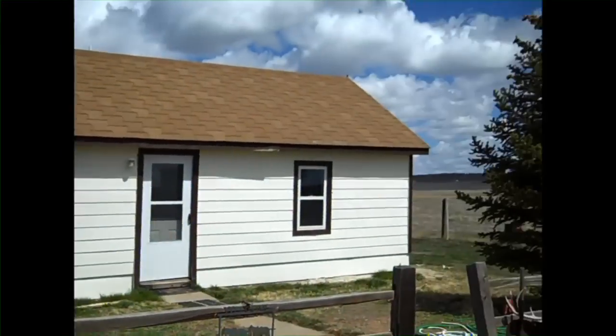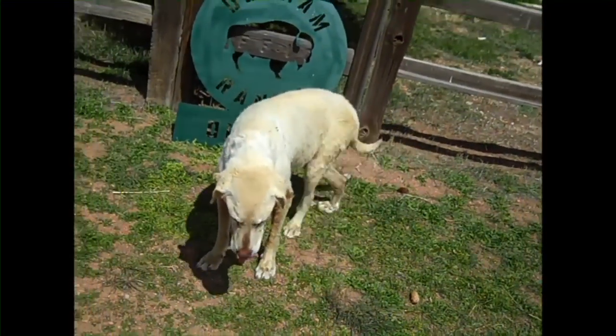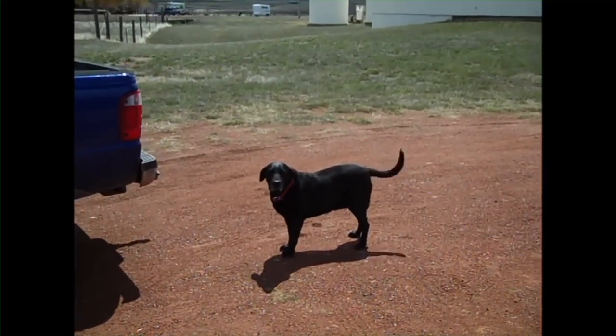Greetings, this is John Flochini at the Durham Buffalo Ranch, Gillette, Wyoming. I'm standing out in front of my humble office, where I spend a lot of my time. I also have my humble Bailey and Josie, our ranch guardian black and white labs.